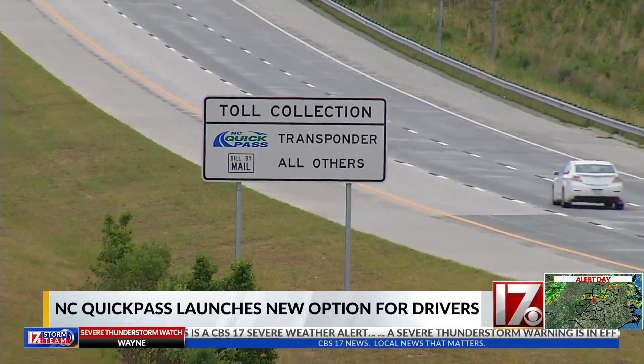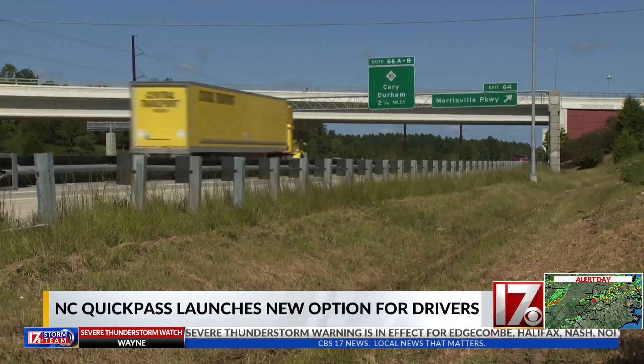NC QuickPass also lowered the required prepaid balance for all new accounts down to $10.